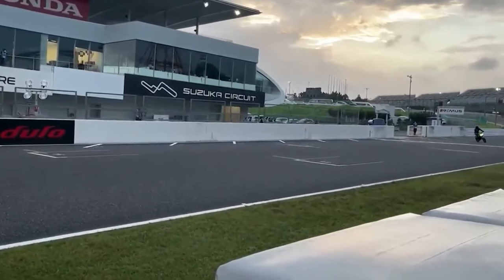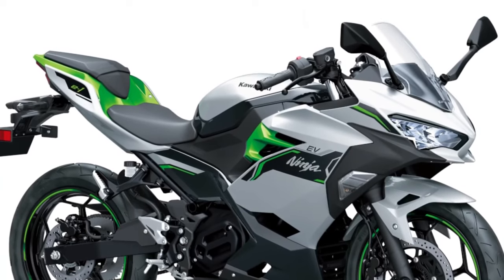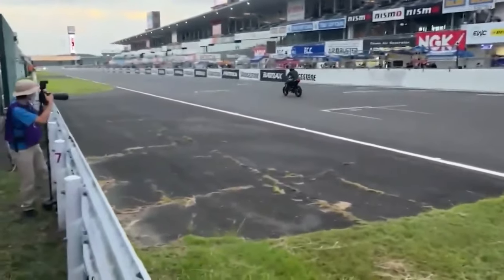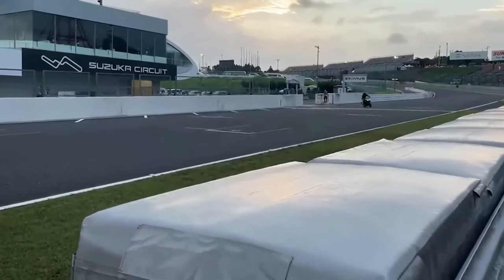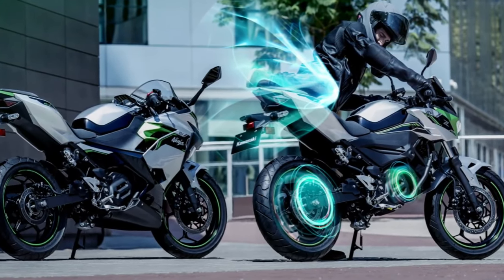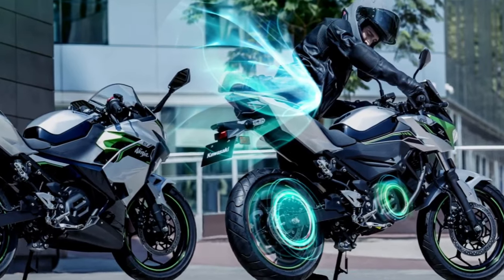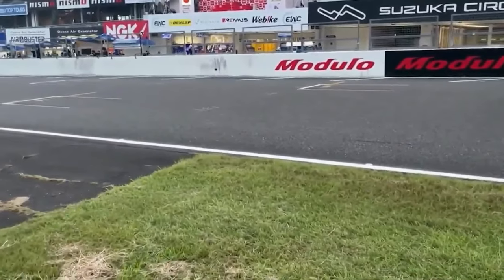The Ninja E1 and Z1 cater to the entry-level segment, basically serving as an equivalent to 125cc ICE bikes. Both hide an air-cooled interior permanent magnet synchronous motor that promises a maximum output of 12 horsepower — 9 kilowatts — while continuous output is 6 kilowatts and 29 pound-feet of torque.